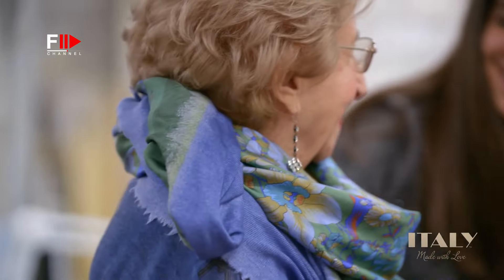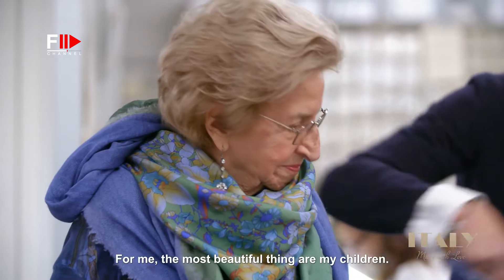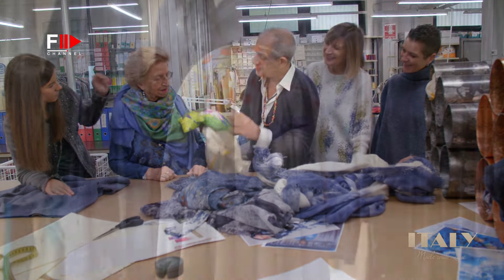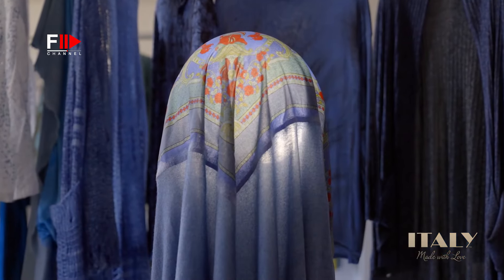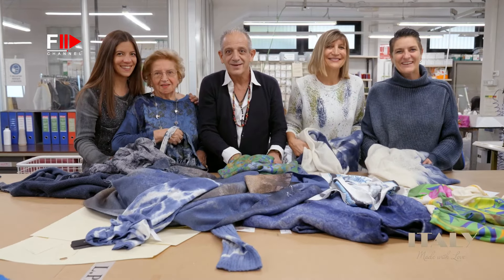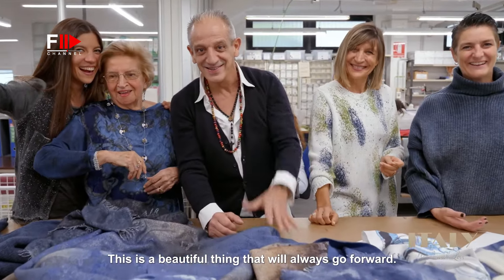Something that we say here is that the cashmere dust is what keeps everyone looking nice and young. And you see Nonna Lia — she's 93 and she does not necessarily look that age. I'm happy with my children. This is a very beautiful thing that, in my opinion, will always continue.